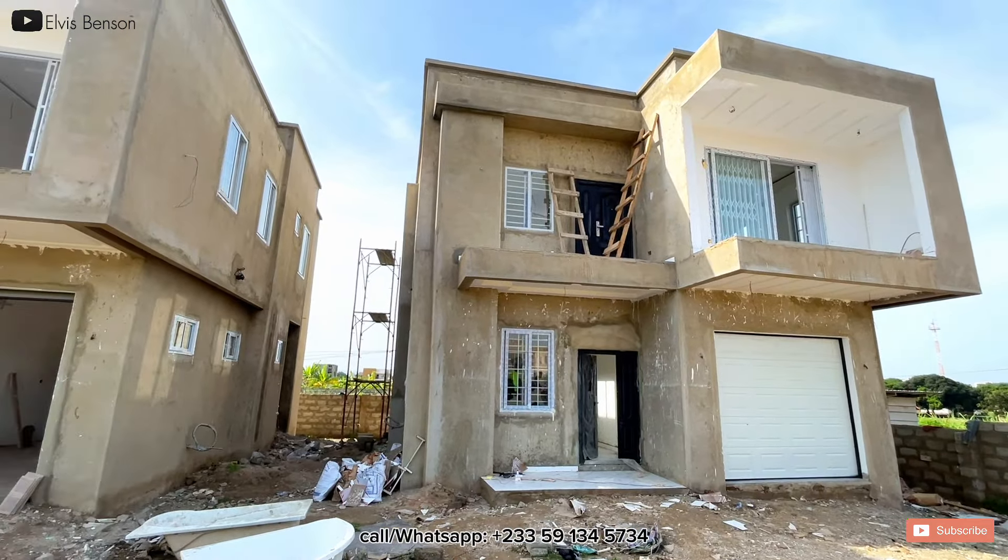This property — $200,000 for the two-bedroom and $250,000 for the three-bedroom — is a good deal when you look at the area in which it is located. It is no waste of money; it is a great deal for those willing to purchase.